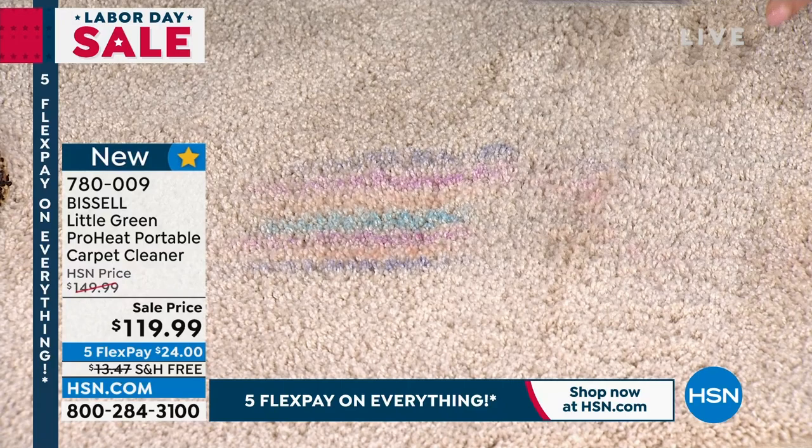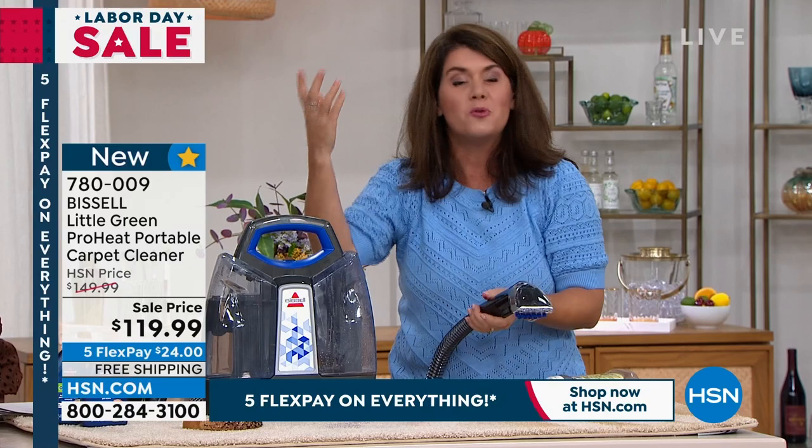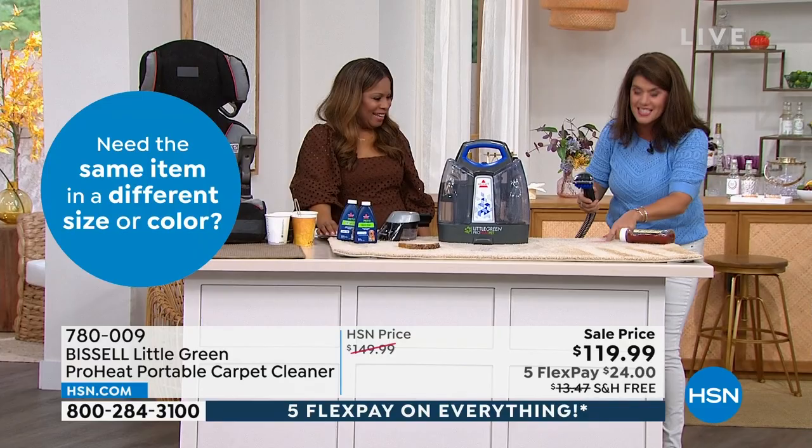Bissell has been around since 1876 — they are the leaders when it comes to floor care. The crème de la crème for them is deep cleaning. We just sold 10,000 deep cleaners this weekend, and for a lot of people those are too big. This is the one that weighs less — it weighs less than my purse. Look at the tomato sauces.